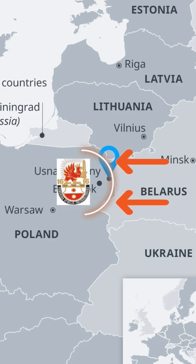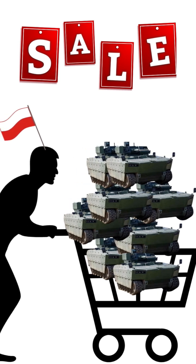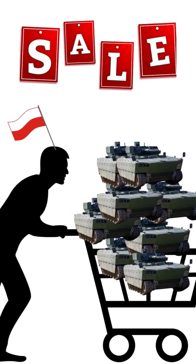The first unit to receive these vehicles will be the 16th Mechanized Division, one of the first units to respond to Russian or Belarusian aggression, and 1,000 vehicles have been ordered. It is expected that the chassis will form the basis for numerous other models.